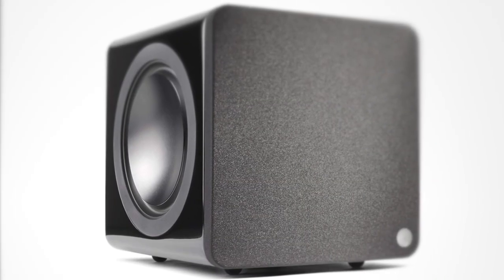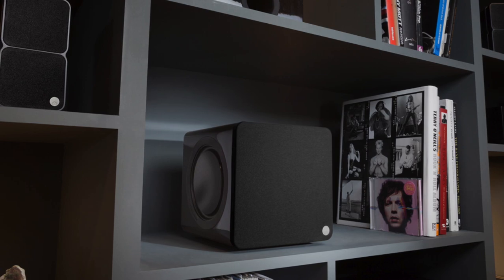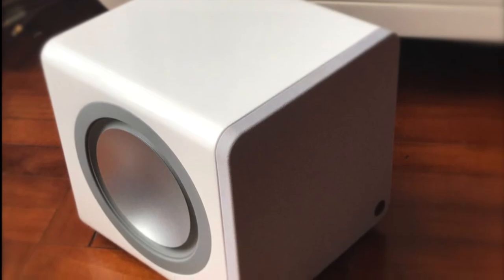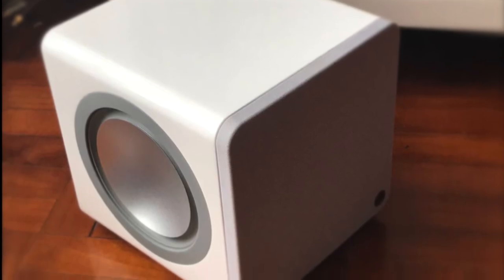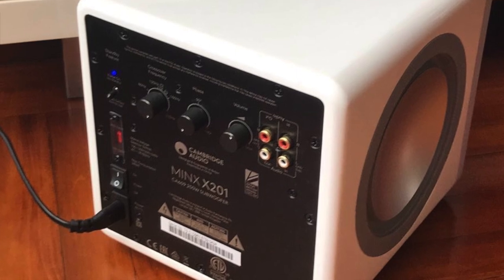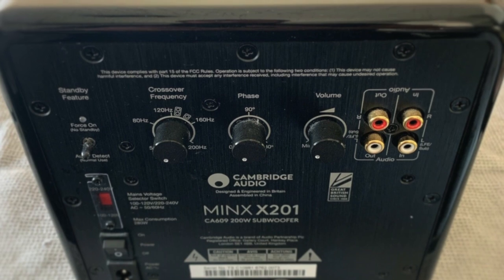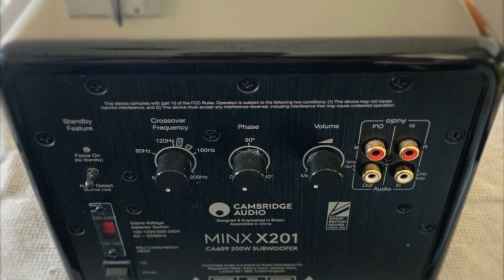The X201 uses a 165-millimeter, or 6.5-inch, forward-firing driver made of a single piece of super-strong aerospace-grade aluminum for amazing punch and attack. It's paired with dual passive radiators that add some serious mid-bass boost. The 200-watt Minx subwoofer features a sophisticated digital signal processor, or DSP, to provide real-time control of equalization and dynamic range. This results in tighter bass and less distortion at high volumes. It features a 36 to 200 hertz frequency response, and its gain, phase, and crossover frequency can be controlled via the rear panel knobs.